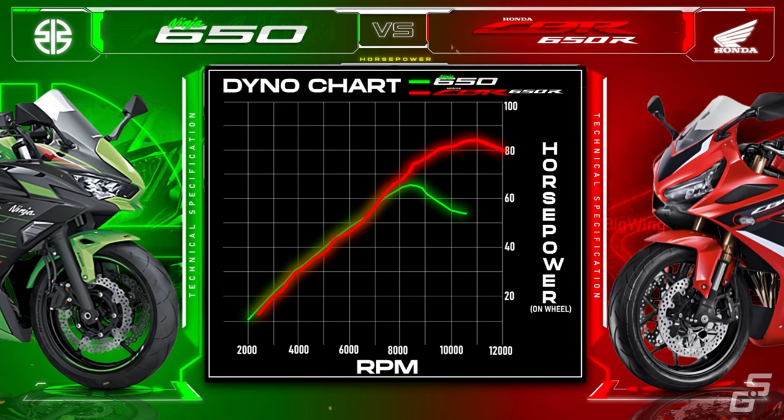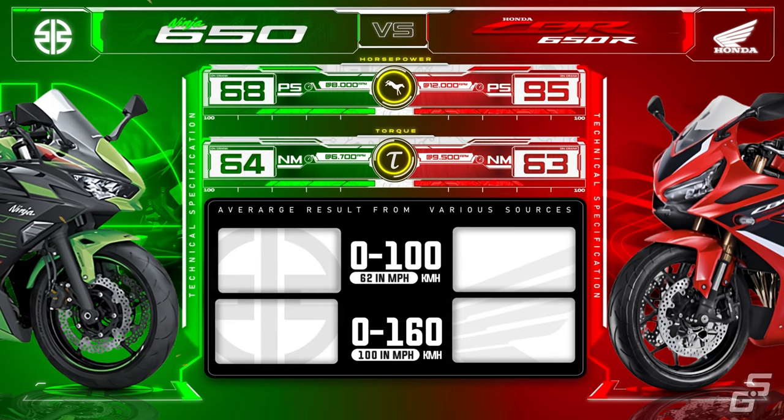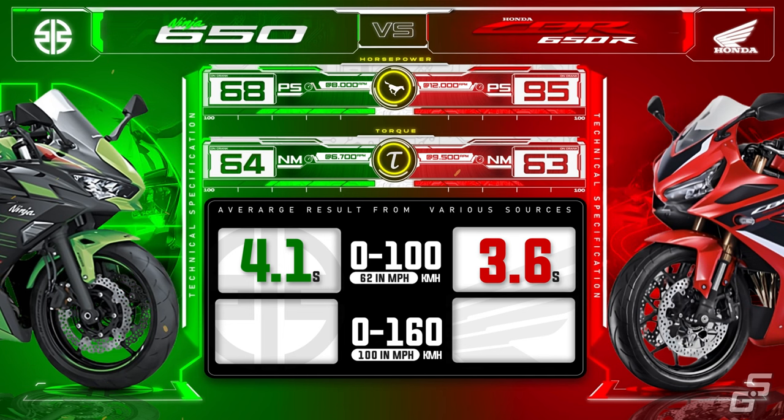This means you have to rev and work the CBR's engine more to enjoy those 95 horses that the CBR offers, which is a bit harder to do in heavy traffic. Then at the acceleration test, the CBR is a cut above the Ninja at both tests.